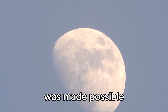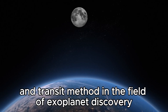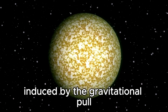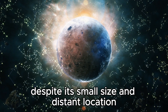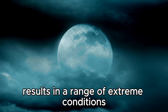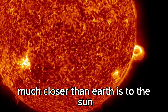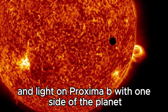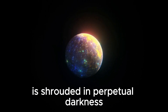The discovery of Proxima b was made possible through the innovative use of the radial velocity method and transit method in the field of exoplanet discovery. By carefully analyzing variations in the movement of the observed star, induced by the gravitational pull of an orbiting planet, astronomers were able to detect the presence of Proxima b despite its small size and distant location. Proxima b completes an orbit around its star in 11.2 Earth days, residing much closer to its star than Earth is to the Sun. This proximity leads to dramatic fluctuations in temperature and light, with one side of the planet constantly exposed to intense light while the opposite side is shrouded in perpetual darkness.